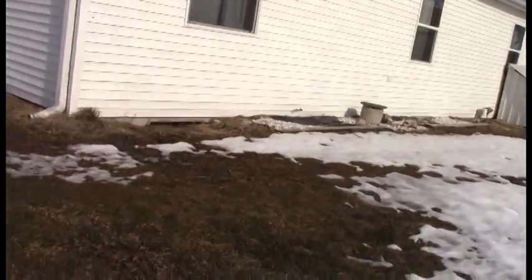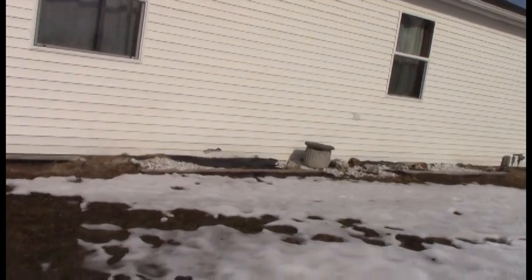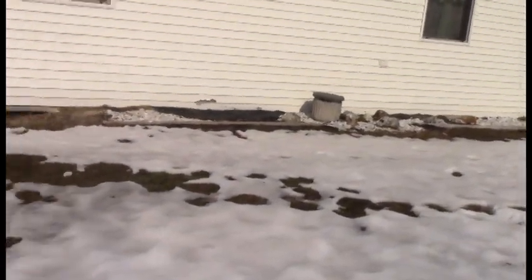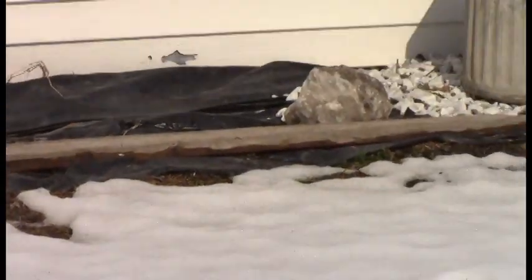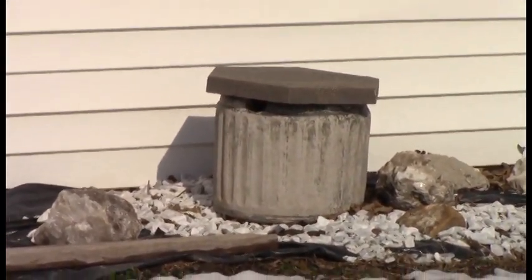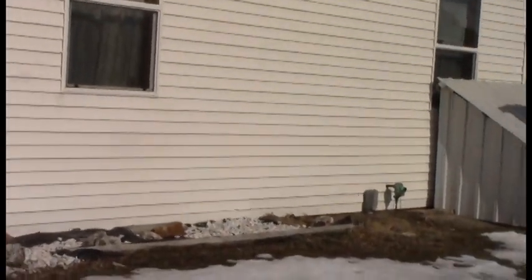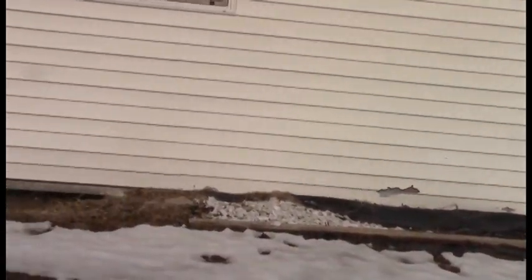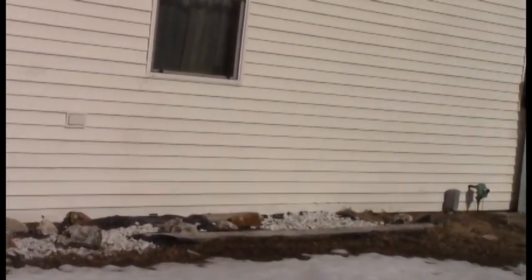Now we're on the south side of the house, which really needs some work done on its landscaping. It's getting there — my rock garden. There's kind of a little rock garden started there, and there are some peonies planted in front of those boards. So this is going to be my peony section.